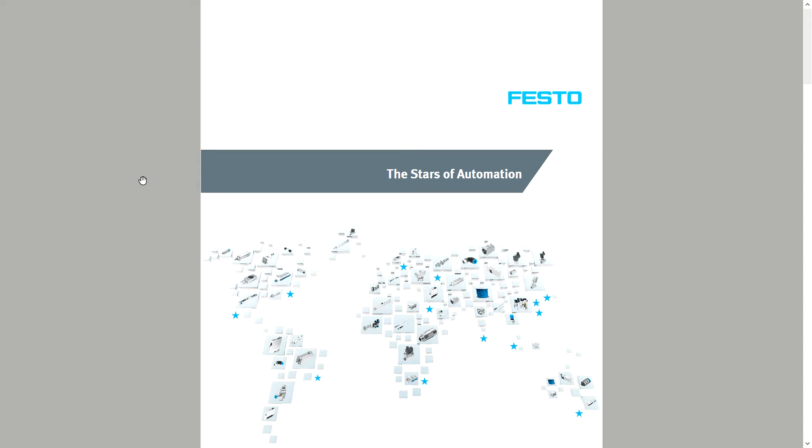Hi everyone, this is Kyle Ayres with Affiliated Control. I wanted to make a quick video today talking about the Festo Stars of Automation booklet. With all the uncertainty and turmoil the COVID-19 pandemic has created — one of which has affected supply chain — I'd like to tell you about the robust capabilities of Festo and their Stars of Automation program.